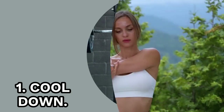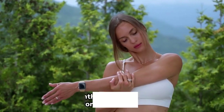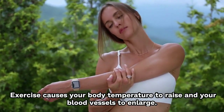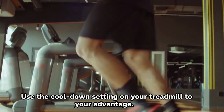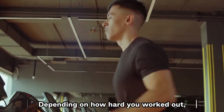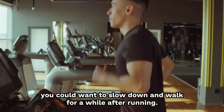1. Cool Down. You can have lightheadedness or dizziness if you stop working out suddenly. Exercise causes your body temperature to rise and your blood vessels to enlarge. Your body needs time for the blood vessels to return to normal. Use the cool-down setting on your treadmill to your advantage. Depending on how hard you worked out, you could slow down and walk for a while after running.